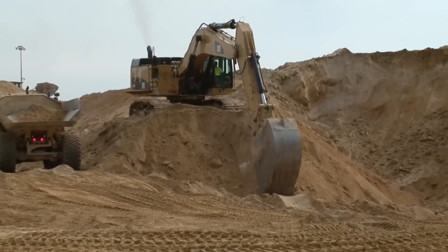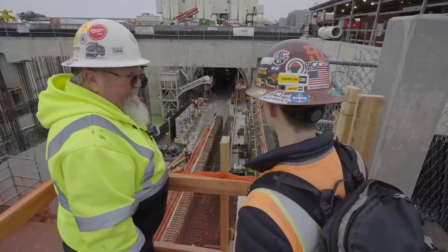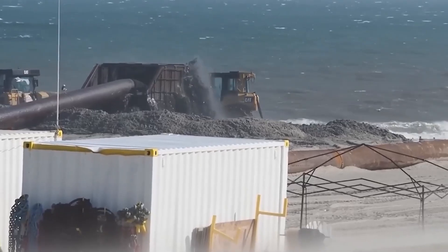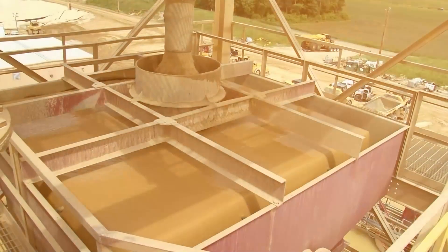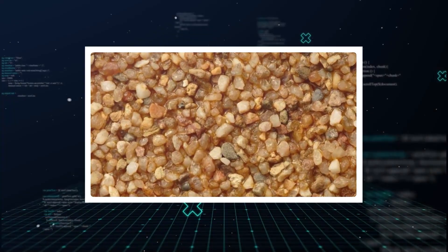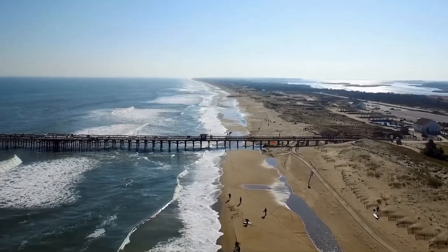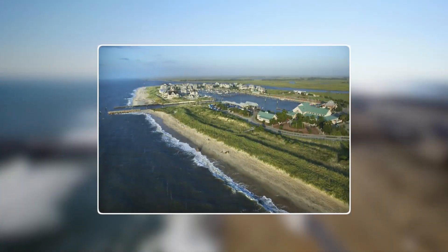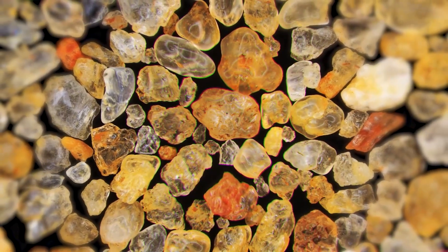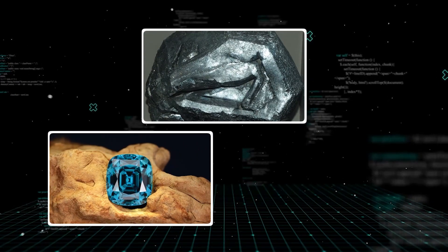But the real treasure is much smaller than sand. Now we get to the part that has the experts whispering. It is not about the sand itself — it is about what is hiding inside the sand. Not all sand is created equal. Most of it is just silica, basically crushed quartz. But mixed in with that silica, especially in the coastal plains of Virginia and the Carolinas, is something called heavy mineral sands. These dark, dense grains contain minerals like ilmenite, zircon, and — this is the big one — monazite.